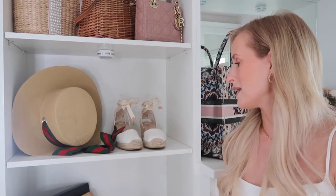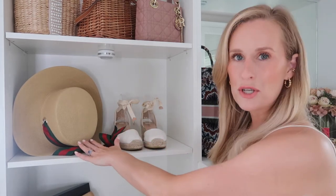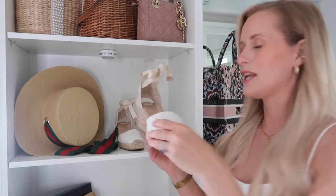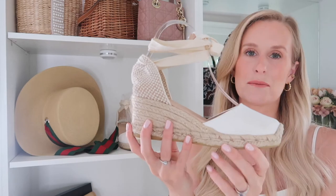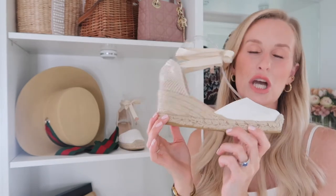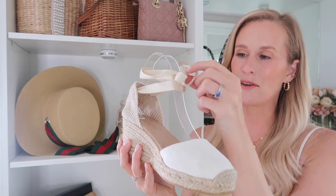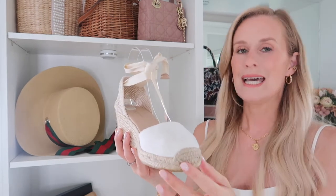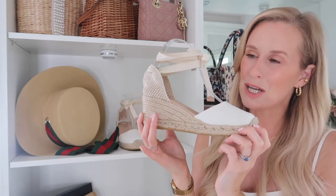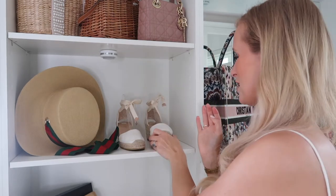Moving down the shelving unit to the next shelf, I have a beautiful Gucci hat — I'm not going to take it off as it's really difficult to balance back. Really beautiful, with lovely ribbon detailing in those typical Gucci colours. Then we have my first pair of shoes on the shelving unit: a pair of LK Bennett wedges that tie up around the ankle. They are very comfortable and so summery — the only issue is the tie does fall down over time, but they are such a beautiful shoe it's worth re-tying.